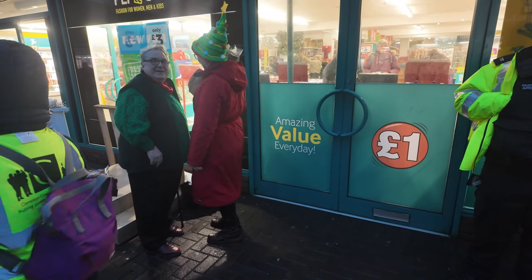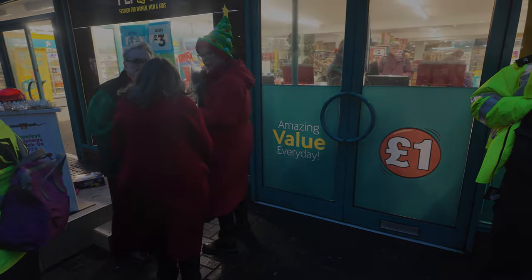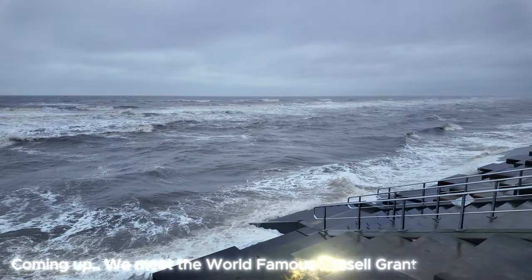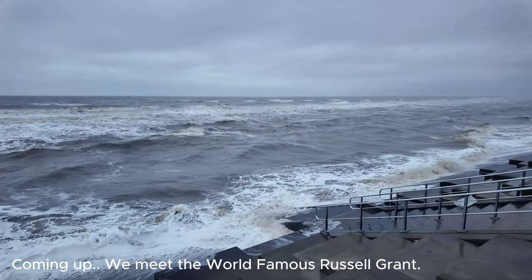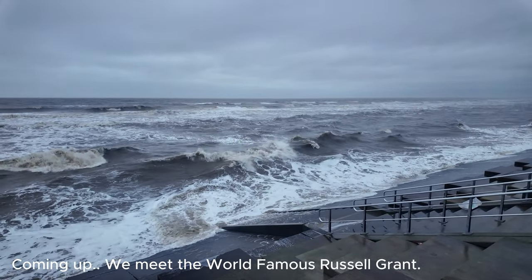This is Russell Grant. I'm going to grab a few words with Russell. Welcome back to a brand new video. Stormbird has landed in the UK and also in Blackpool.